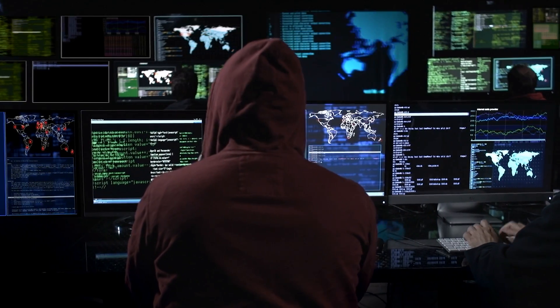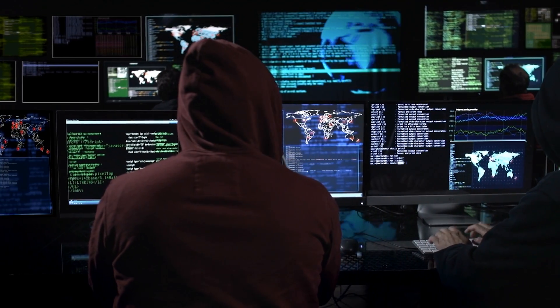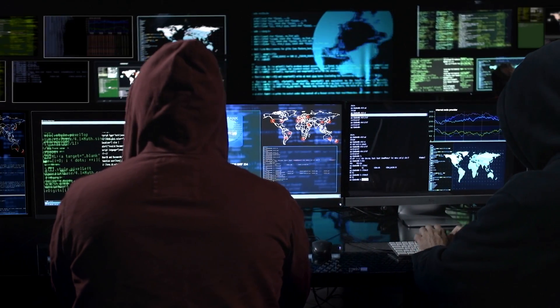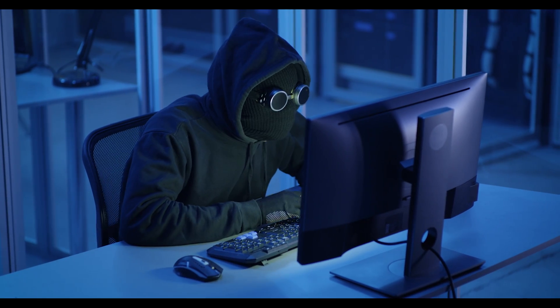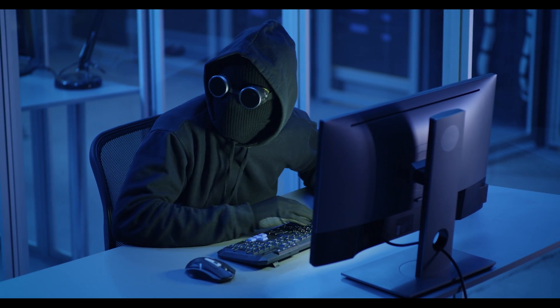This is done through a process known as penetration testing, where the ethical hacker simulates a real-world attack to identify any security weaknesses. It's important to note that ethical hacking is not the same as illegal hacking, also known as black hat hacking. Ethical hackers work with the organization's permission and only use their skills to improve security. Black hat hackers, on the other hand, use their skills for illegal activities such as stealing personal information or disrupting a company's operations.